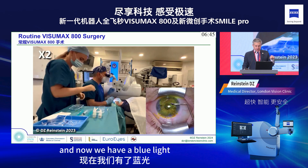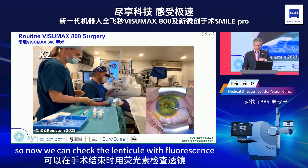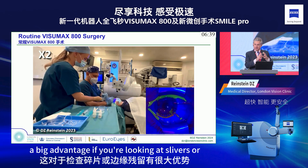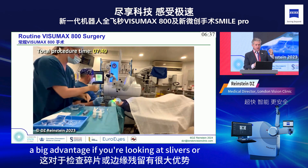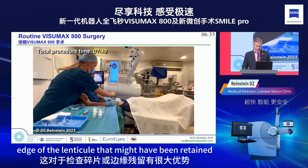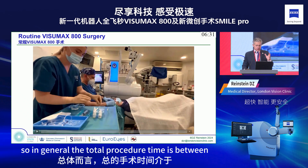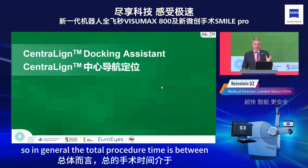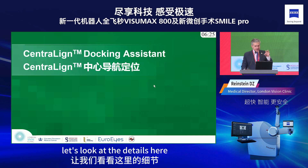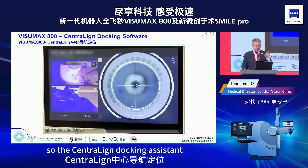The whole procedure — switching the microscopes, the lenticule extraction — is exactly the same, and we now have a blue light so we can check the lenticule with fluorescein at the end of the procedure. This is a big advantage for identifying slivers or parts of the lenticule edge that might have been retained. The total procedure time is between six and a half and seven and a half minutes.